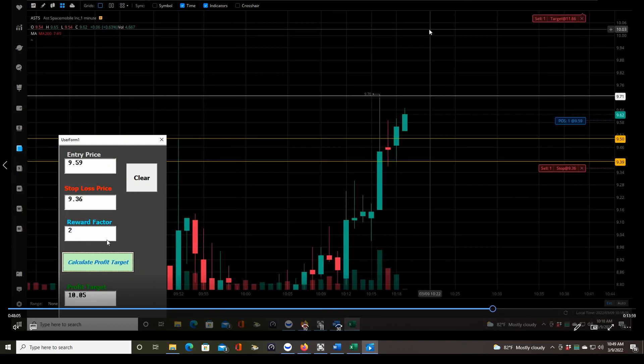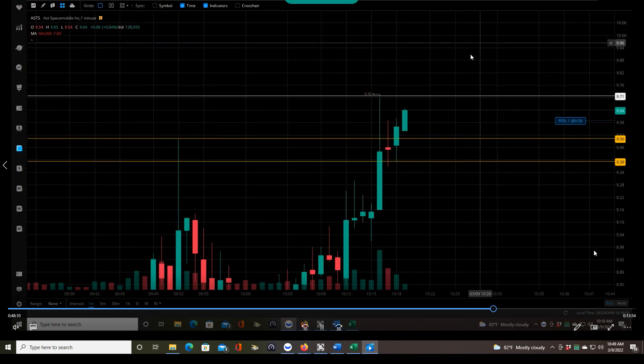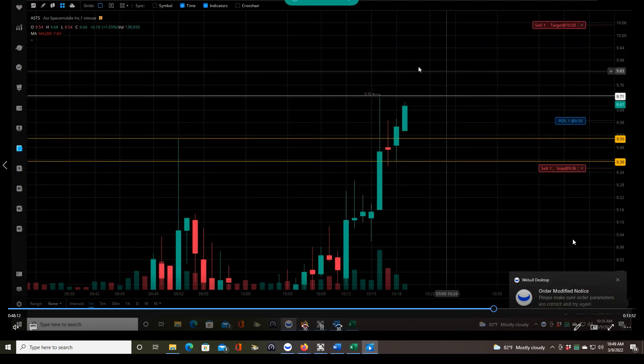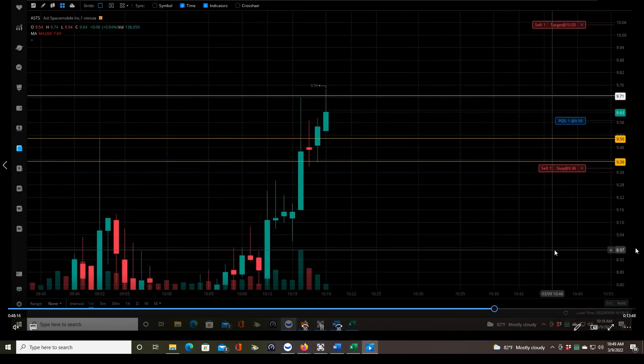Now we're using our XR calculator — it gives us our 2R profit target, which is $10.05. The trade is all done. All I have to do is sit here and wait and let it play out. It doesn't even matter if I sit here and watch it or go do something else — these orders are in place, and if the prices get hit, they should get triggered.